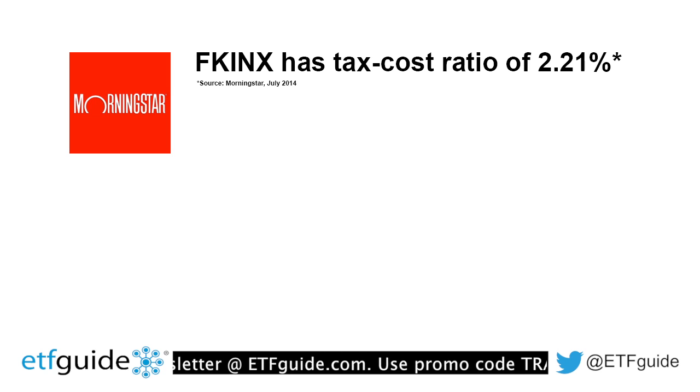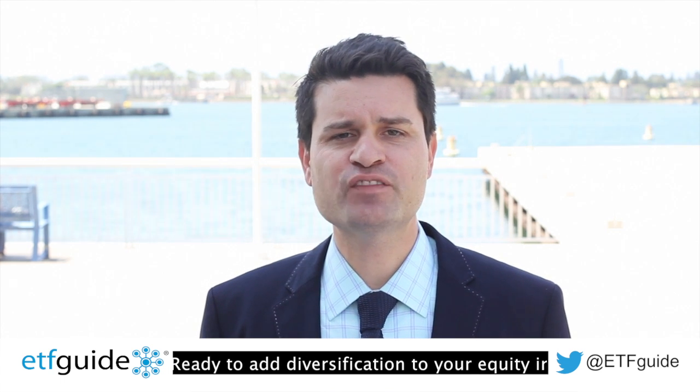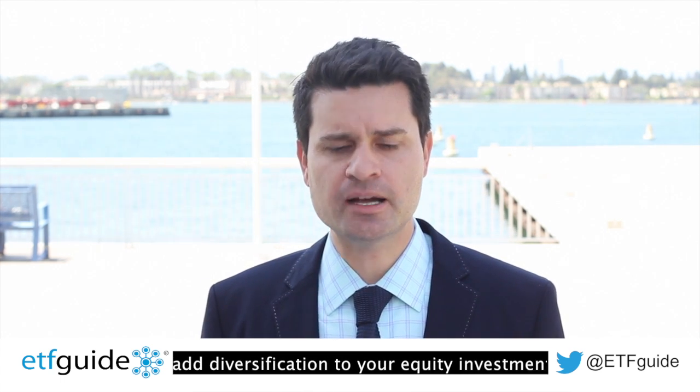Next up is tax efficiency — something all investors should address by taking deliberate steps to minimize taxes through smart asset location and tax harvesting when warranted. Ticker symbol FKINX has a tax cost ratio, according to Morningstar, of 2.21%, meaning shareholders of this fund have paid around 2% of their assets to taxes over the past year. Since this money is all in a taxable account, Chris is not minimizing the negative impact of taxes, and he can definitely do a better job on tax efficiency.